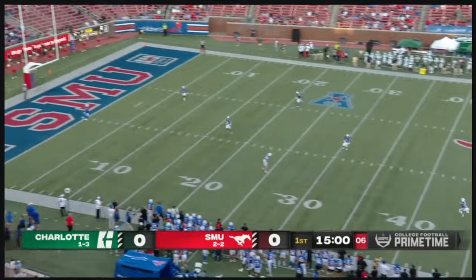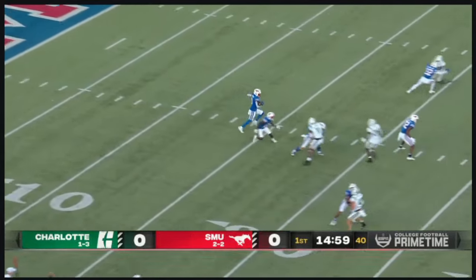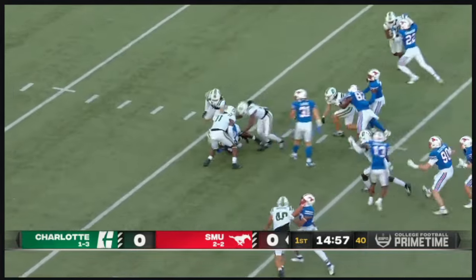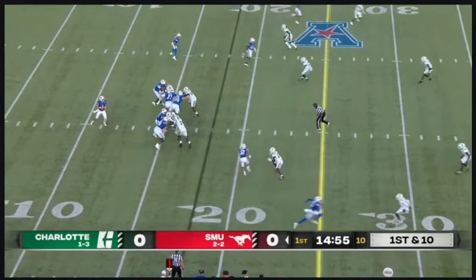Cunanan boots this one away deep. Smith from his five, met immediately as he crossed the 20 on first and 10.